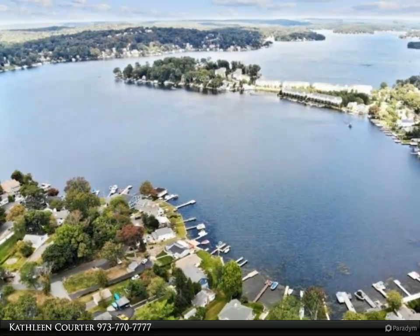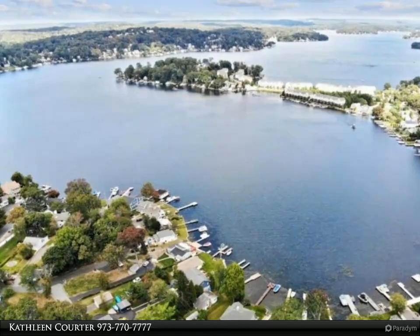Renovated kitchen with white cabinetry, granite countertops, and stainless appliances.